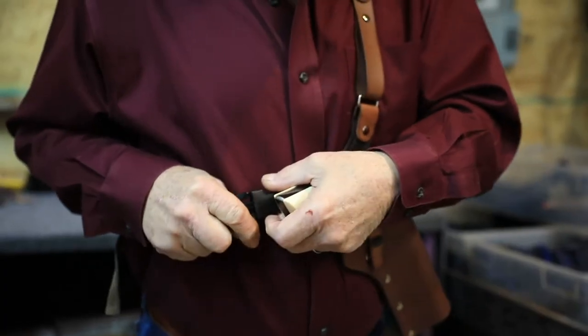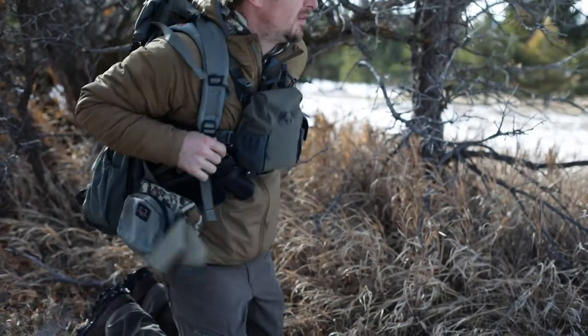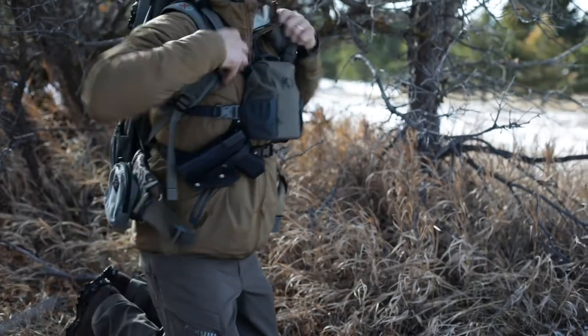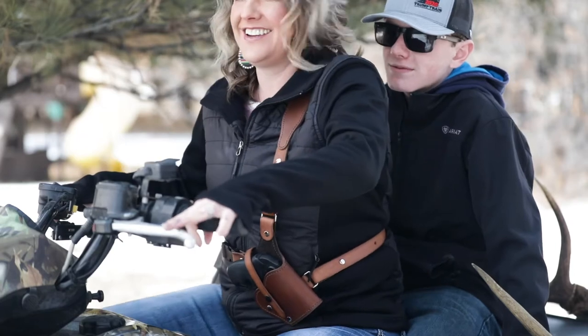I designed this product to fill a need for today's active outdoor enthusiast. It's a rig all about versatility and accessibility versus your standard belt holster. The Sportsman's Chest Rig is optimized for hunting, fishing, hiking, horseback, and riding ATVs.